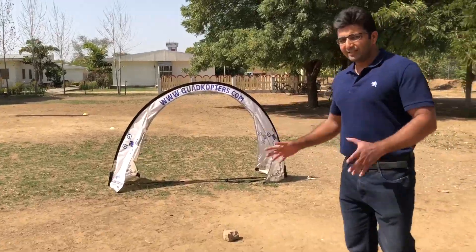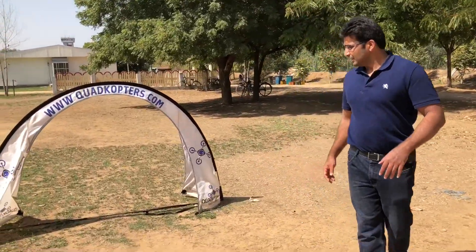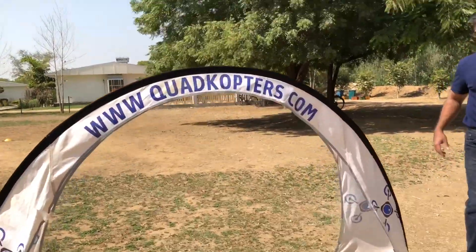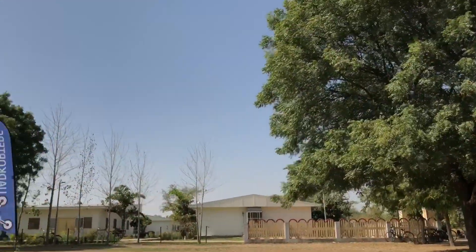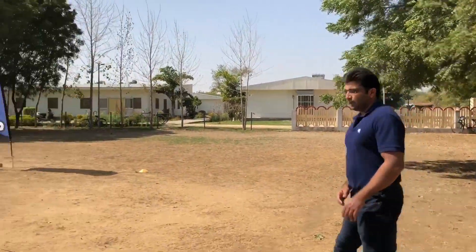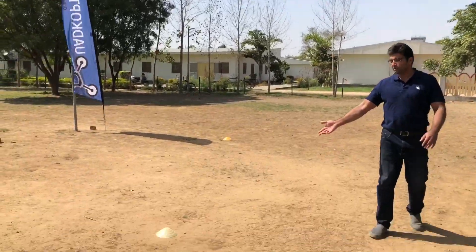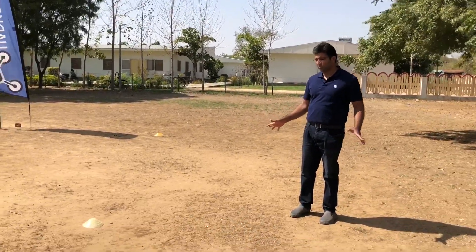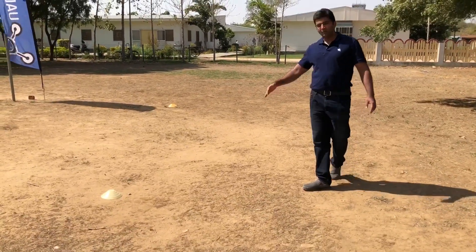Today is our practice day as we call it for the pro pilots. The drone is going to go through this gate, and we are going to go through it together with all our viewers. You can see some cones on the ground that we have laid out — this gives a sense of direction to the drones as to what the path is.